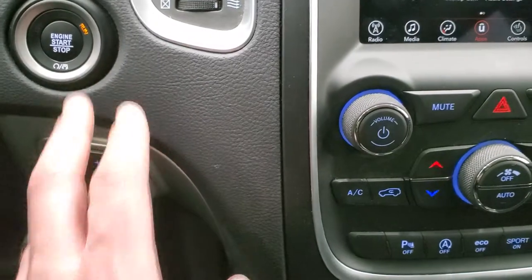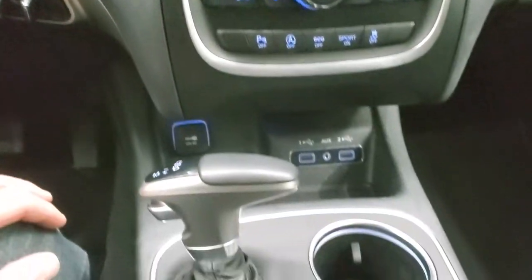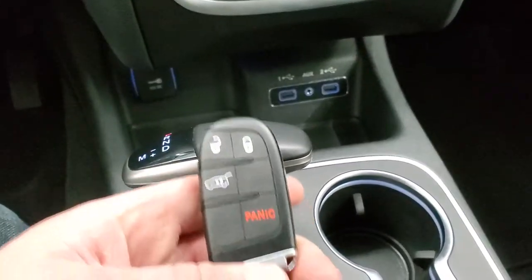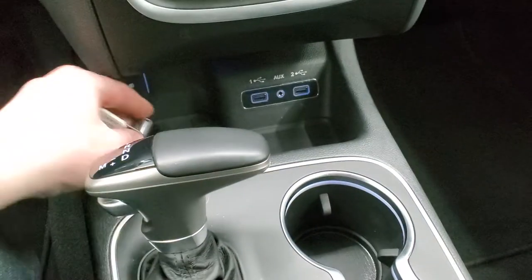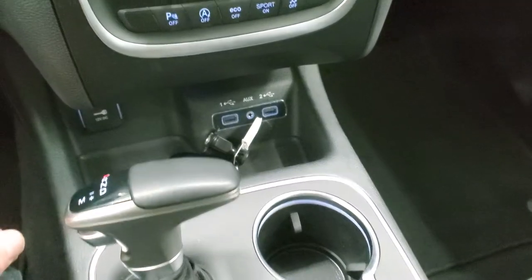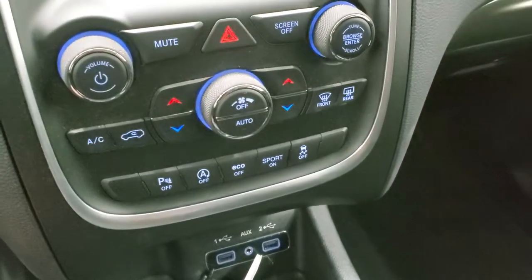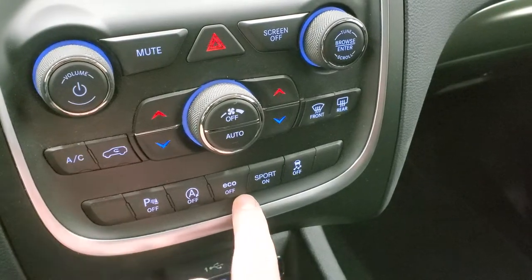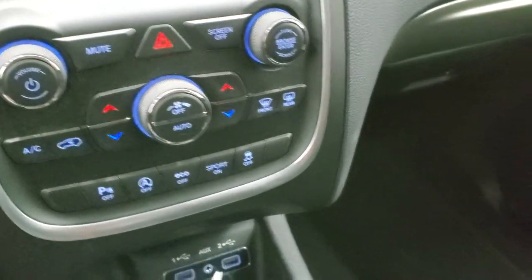It comes with the factory brake controller, push-button start, and the 8-speed automatic transmission with a mechanical shifter, keyless entry, power liftgate, two USBs, and an AUX jack. Down here you also have more tactile climate controls, parking sensors, start-stop capabilities which you can turn off, eco mode, sport mode, and stability control.